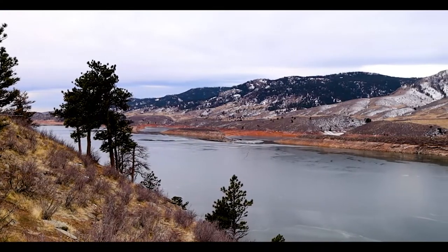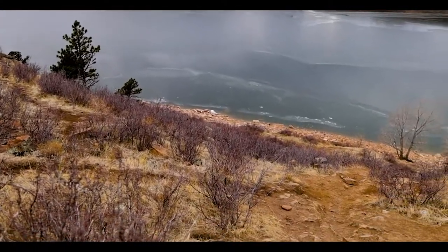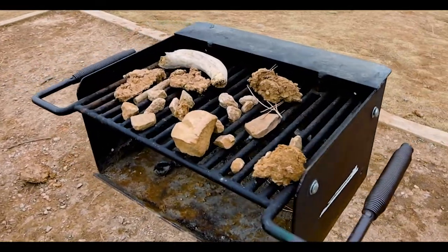Each spot is just uniquely beautiful to me. I'll definitely be coming back to sit at a table under the sun and read a book. There are also bathrooms, dumpsters, and grills in case you wanted to cook here when there's no fire bans in effect.